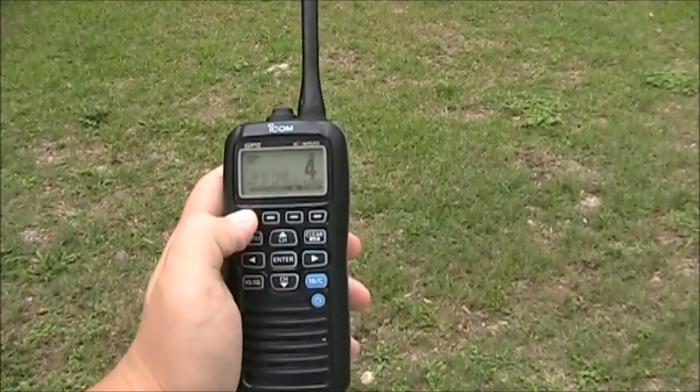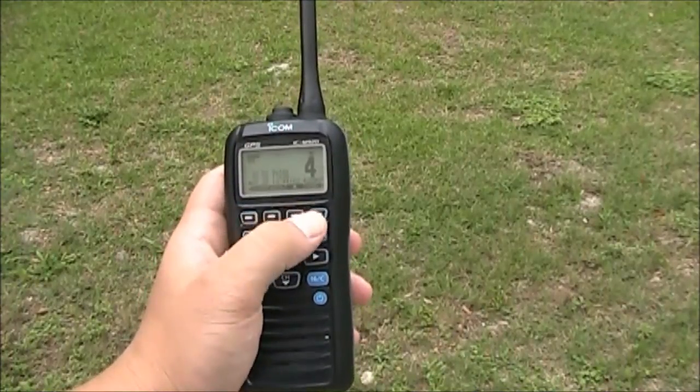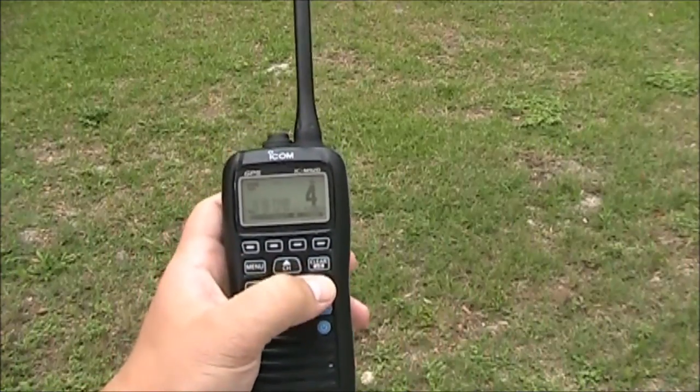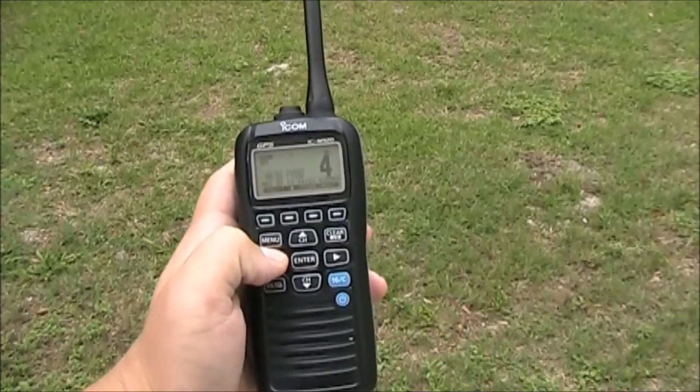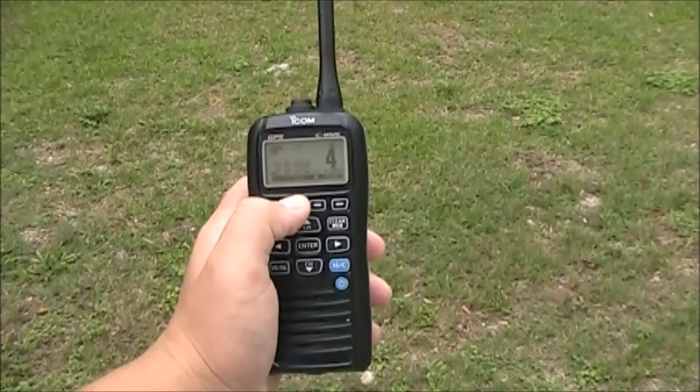The new menu option is very simple to use. These keys right here allow you to go back and forth between the menu options. They also have a feature called AquaQuake, which if you get any water in your microphone, allows it to be easily dispersed by pressing this button.